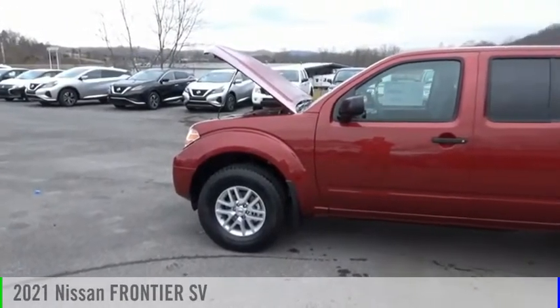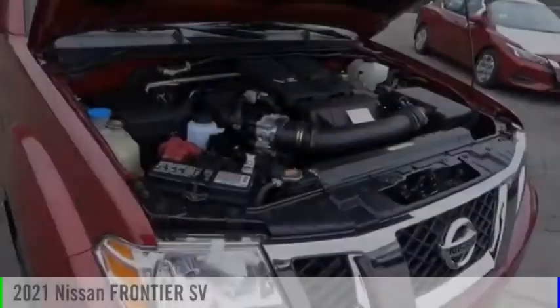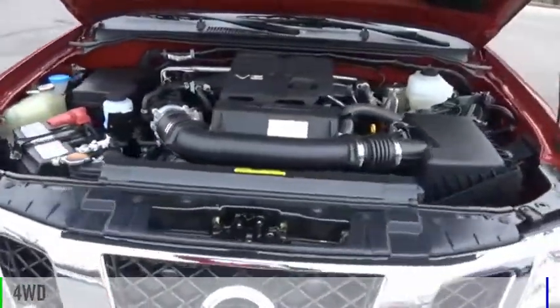Looking for the right vehicle? Check out the 2021 Frontier. This vehicle is powered by a four-wheel drive, 3.8 liter engine.